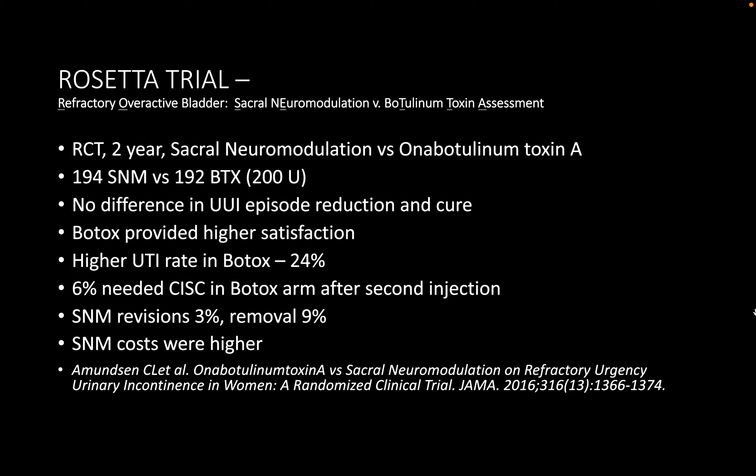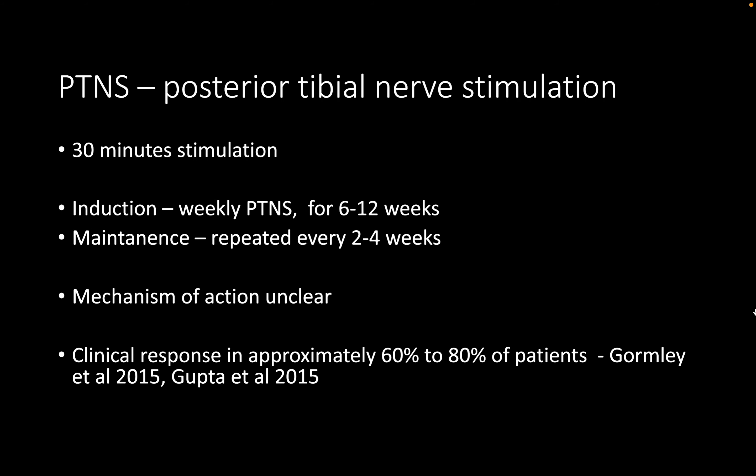The ROSETTA trial compared sacral neuromodulation to Botox in the management of idiopathic detrusor overactivity. It found that sacral neuromodulation was as effective as Botox in terms of symptom improvement and reducing mean daily urgency incontinence episodes, but had a much lower incidence of UTI and urinary retention, with less than a 10% chance of explantation.